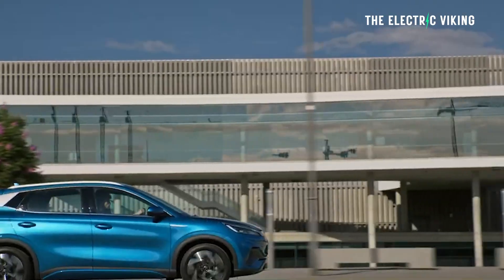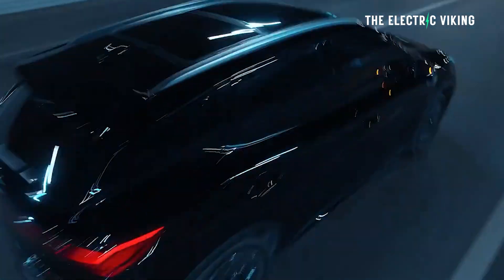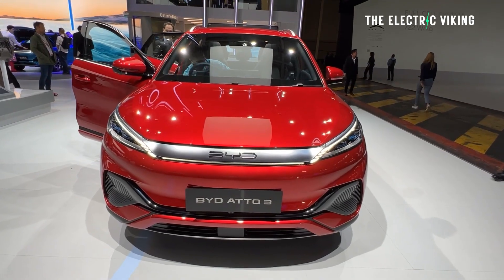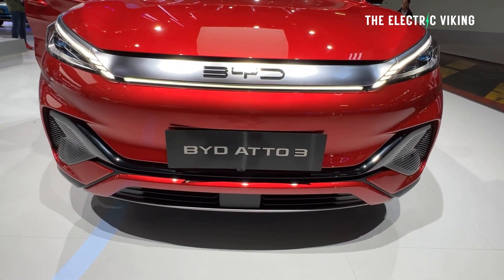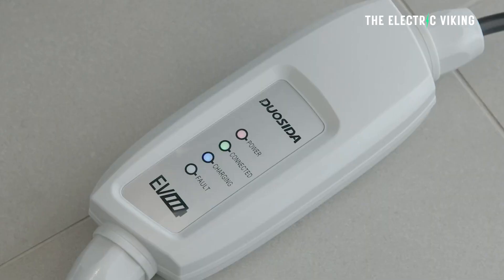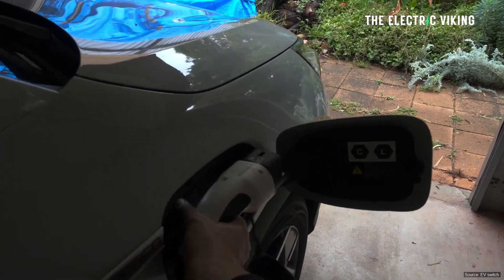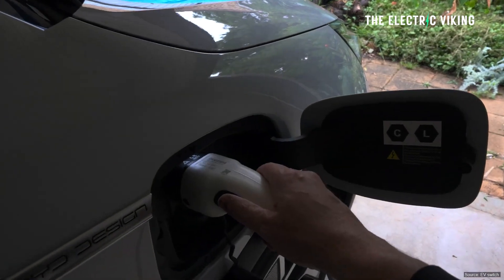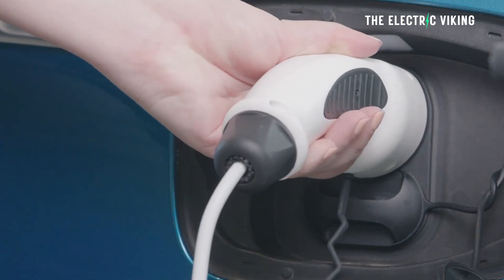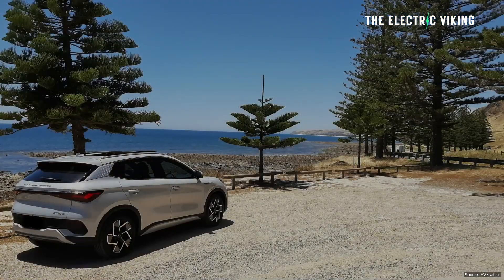The BYD ADO3 is a small electric SUV made in China. They're very affordable new, and obviously secondhand — especially if damaged — you can get them for between $5,000 and $10,000 if they've been written off, which happens from very small crashes because insurance companies just write them off. The ADO3 features vehicle to load functionality via an adapter that plugs into the car's external charging port on the front right side. The car can support a maximum of 3.6 kilowatts, but the rated maximum load of the adapter is only 2.2 kilowatts — really not enough to run your home.